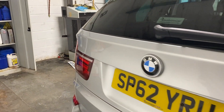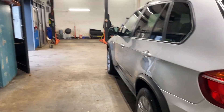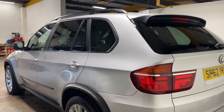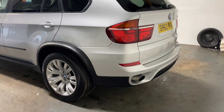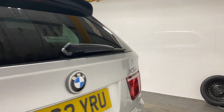It has the park assist. And it has the park assist — let me just show you it in the interior of this car.